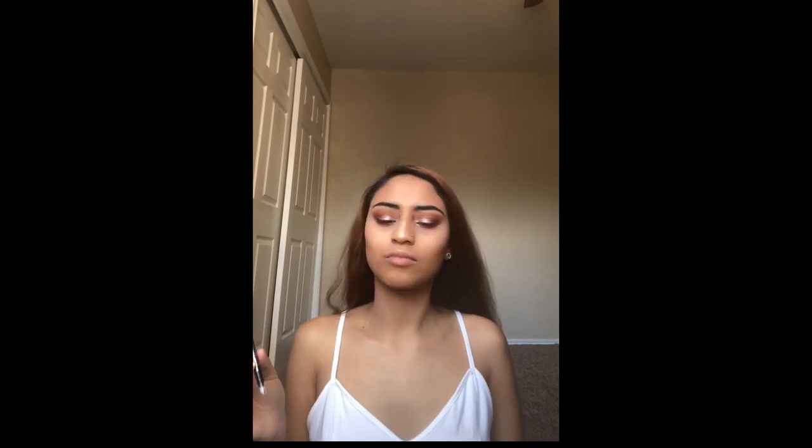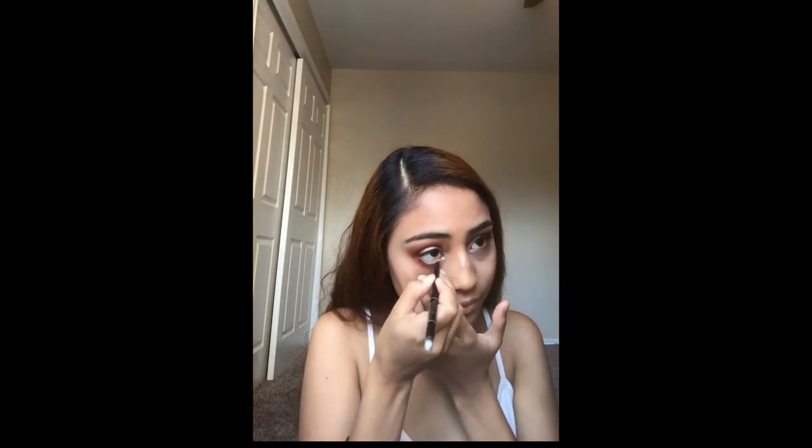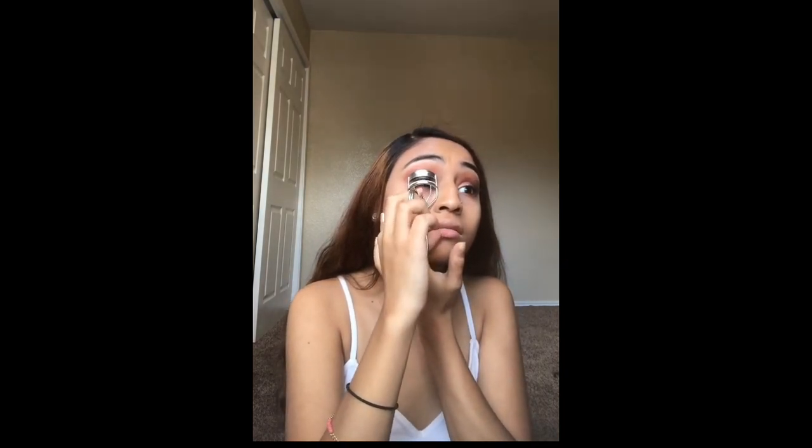Next I'm going to go in with my L'Oreal eyeliner from L'Oreal Paris and get my little waterline. Just to let you guys know, I'm going to do my lashes. I don't like fake lashes — I just feel like I look weird with them. I don't feel like I look cute with them, so I just go for my natural lashes, which are pretty long. So I'm okay with that choice.